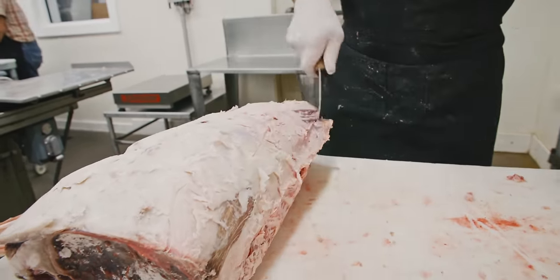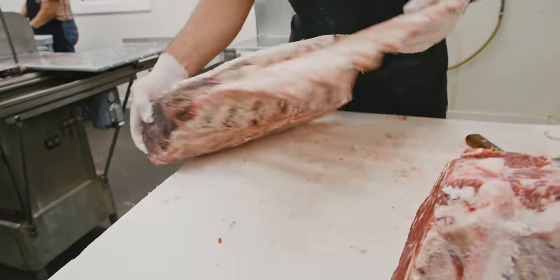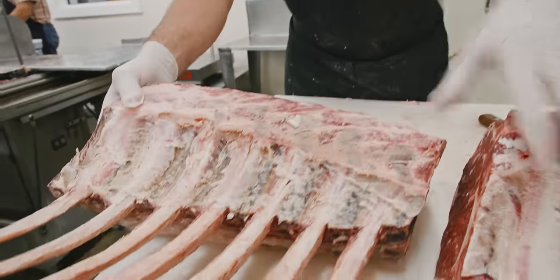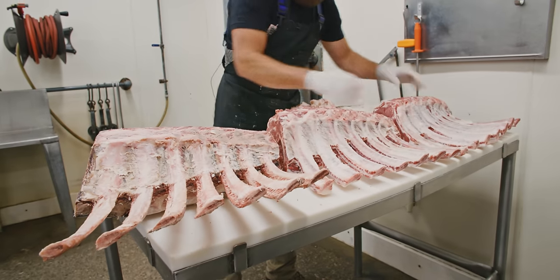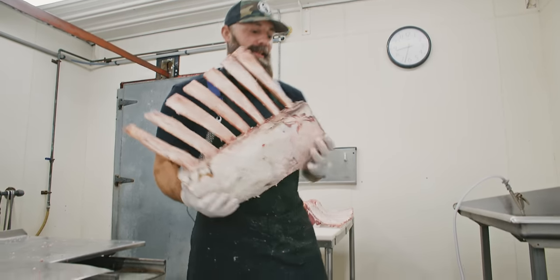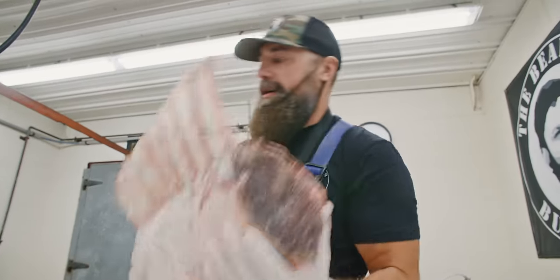There's our third and final rib section, all ready to be cut into steaks. We're saving the best for last — you're going to have to wait to see this one cut. That one's going to be incredible.